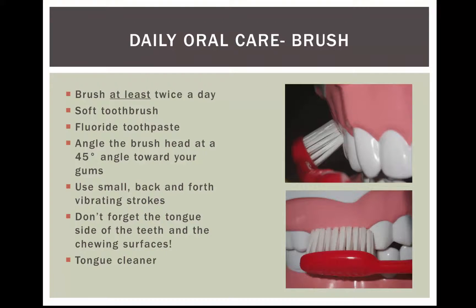Next we're going to talk about brushing your teeth. You need to brush at least twice a day for two minutes. It's best to think of it in quadrants — do 30 seconds per quadrant, which equals the two minutes.